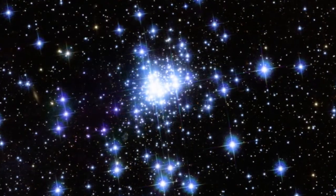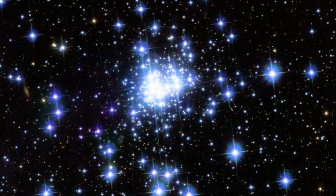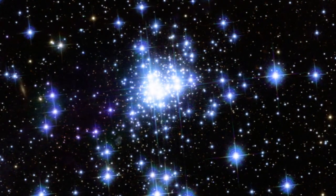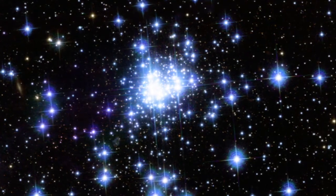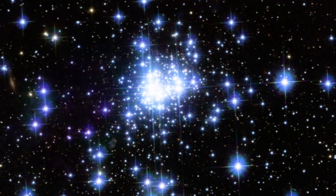Although it is much smaller than our own galaxy, the LMC is a very vigorous region of star formation. Studying these stellar nurseries helps astronomers understand a lot more about how stars are born and their ultimate development and lifespan.